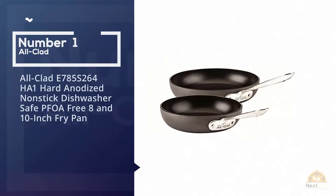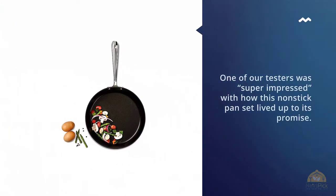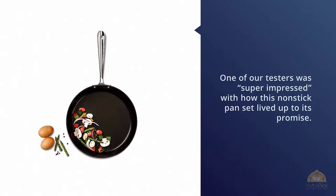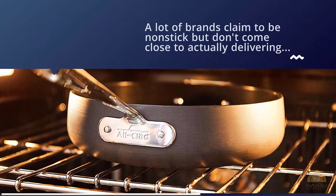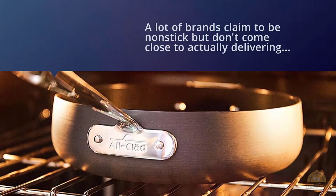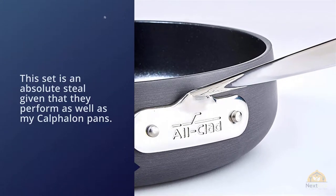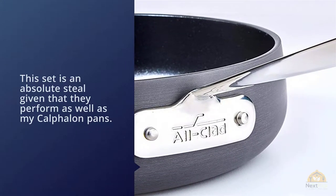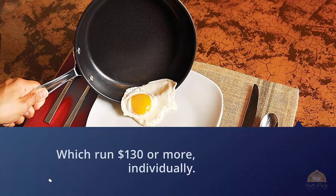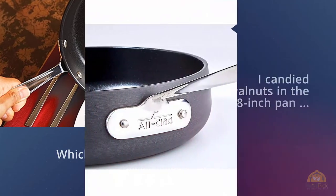Number one, the most popular: All-Clad E785 S264HA1 Hard-Anodized Nonstick Dishwasher Safe PFOA Free 8 and 10 inch Frying Pan. One of our testers was super impressed with how this nonstick pan set lived up to its promise. A lot of brands claim to be nonstick but don't come close to actually delivering. She explained: this set is an absolute steal given that they perform as well as my Calphalon pans, which run $130 or more individually.